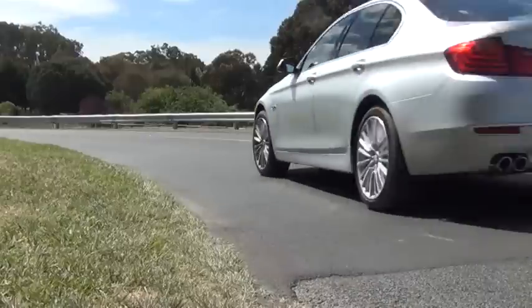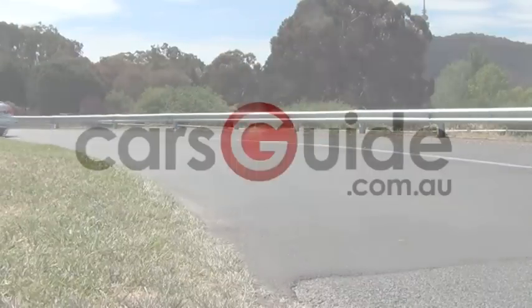The F10 BMW 5 Series has always been a very good thing, and these changes will make sure it stays at the pointy end of its field.